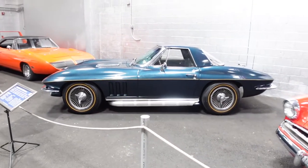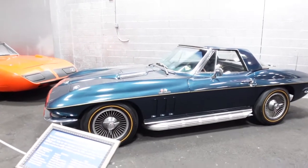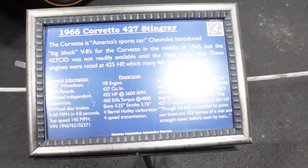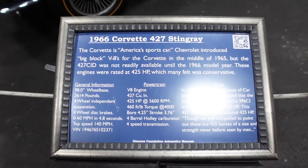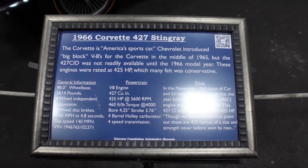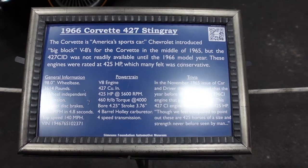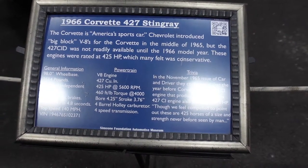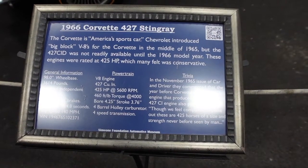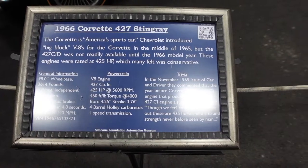Welcome back to the channel, back at the Simeone Museum looking at some of the old school American cars. We've got a Corvette Stingray right in front of us — the 427 Stingray, 1966, the first year for the big block. That engine was underrated at 425 horsepower. You had a couple versions: the tri-power and the L88 that came later. Go ahead and pause to read the plaque.